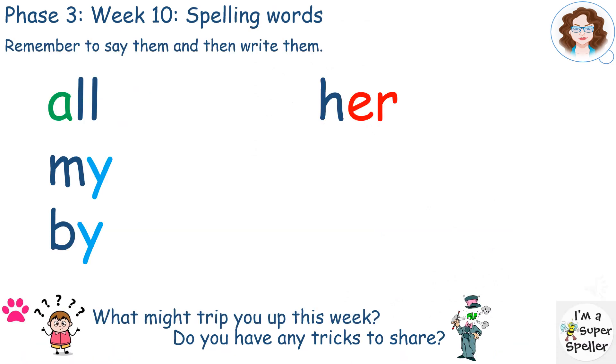The spelling words are based on the previous week's high-frequency and tricky words, and therefore children are already able to recognise and say them. Therefore, this week, the focus is on spelling.